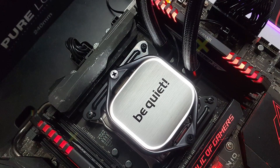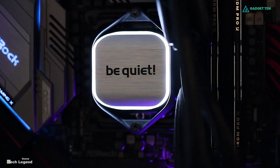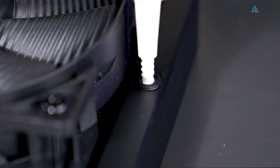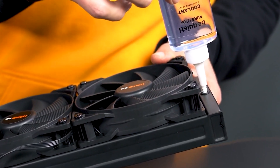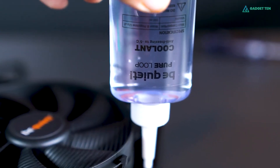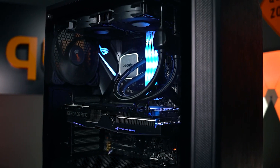Most liquid coolers are completely closed systems, which means they can't be maintained and will eventually fail. One of the biggest reasons this happens is air making its way into the pump. The Pure Loop 240 is one of the few all-in-one coolers that allows you to add coolant over time, increasing its lifespan. All you have to do is unscrew a fill port on the radiator and add coolant. Do this once every two years, and your cooler should last as long as the CPU it cools.